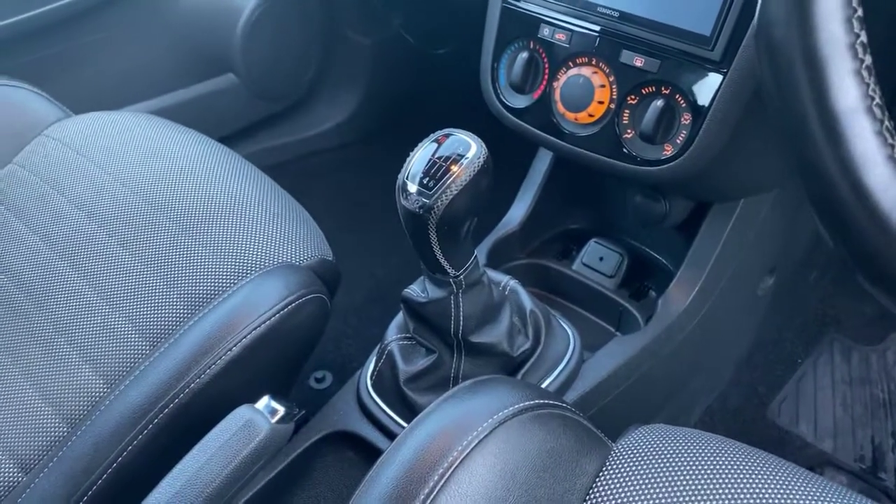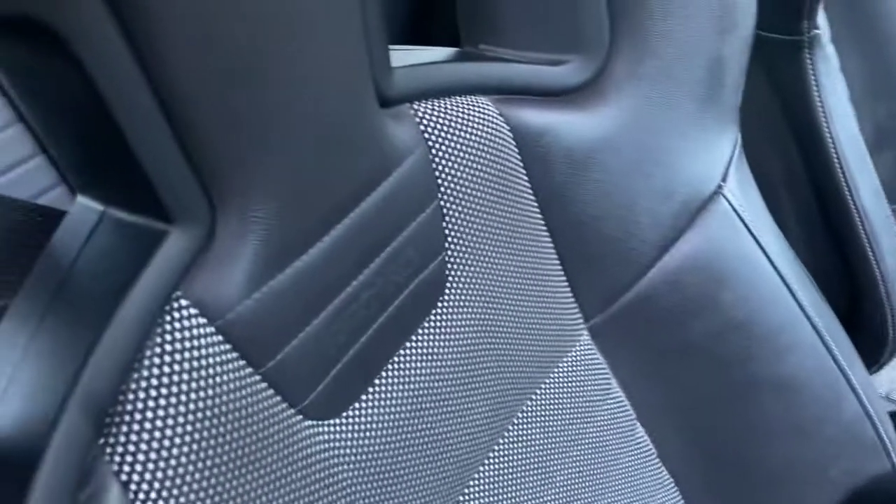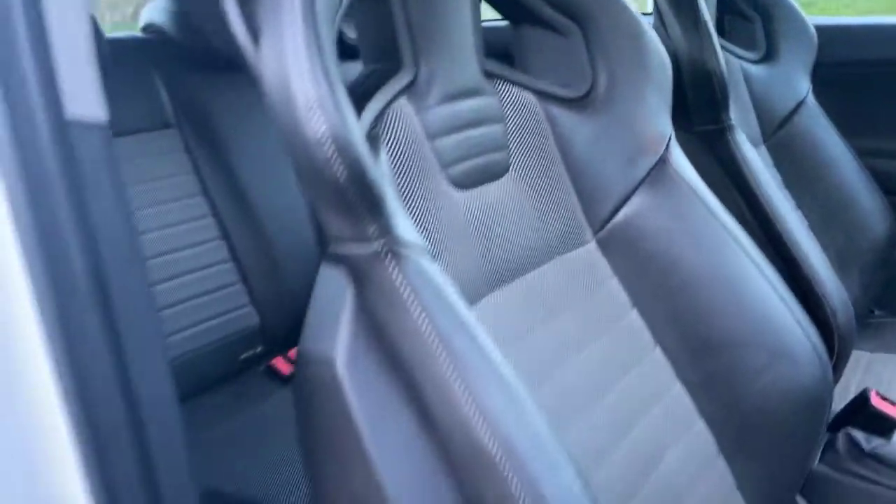It does have a six-speed manual gearbox, again with the contrasting silver stitching with the black leather. The seats are lovely Recaro examples with the Nürburgring embossing on them — quite hard to show but it is on both of them.